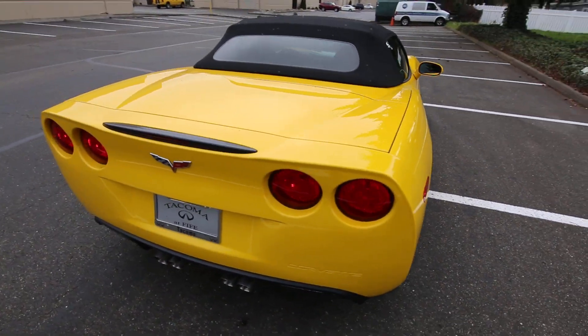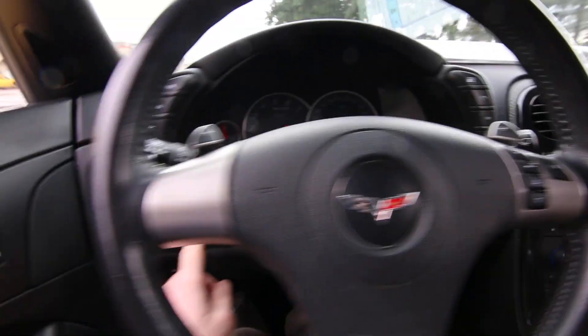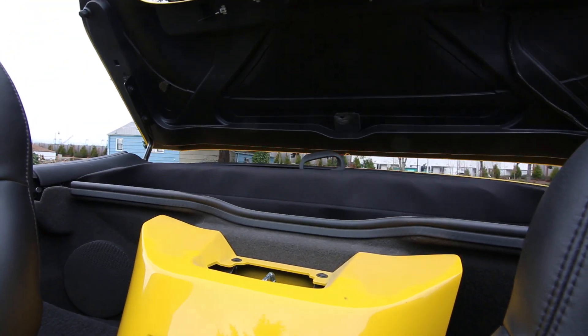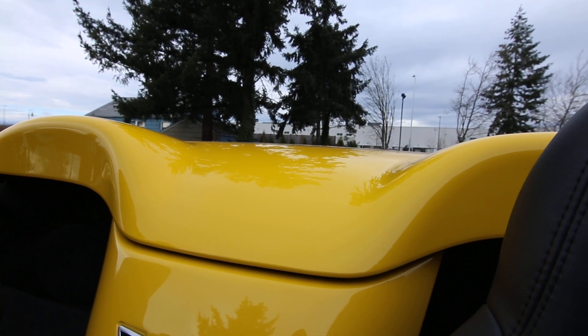It really looks good in yellow — beautiful color. The top is fairly straightforward to use. You just unlatch it here, give it a little help and push it up. When you've pushed it up enough, the windows will automatically roll down. Then there's a button right here to put the top down. It's a fairly quick process — takes about 30 seconds. The top stows nice and neat under the body-colored panel, and it doesn't compromise your trunk space at all.